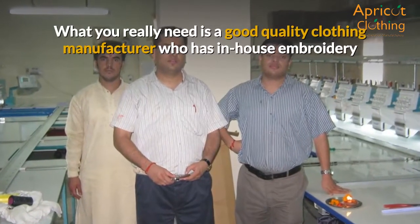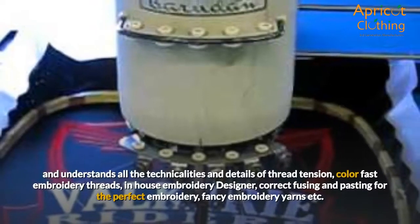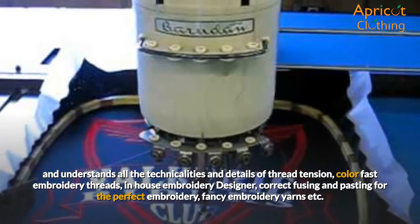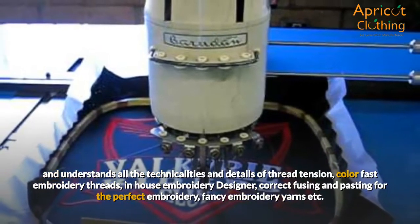What you really need is a good quality clothing manufacturer who has in-house embroidery and understands all the technicalities and details of thread tension, color-fast embroidery threads, in-house embroidery designer, correct fusing and pasting for the perfect embroidery, and fancy embroidery yarns.